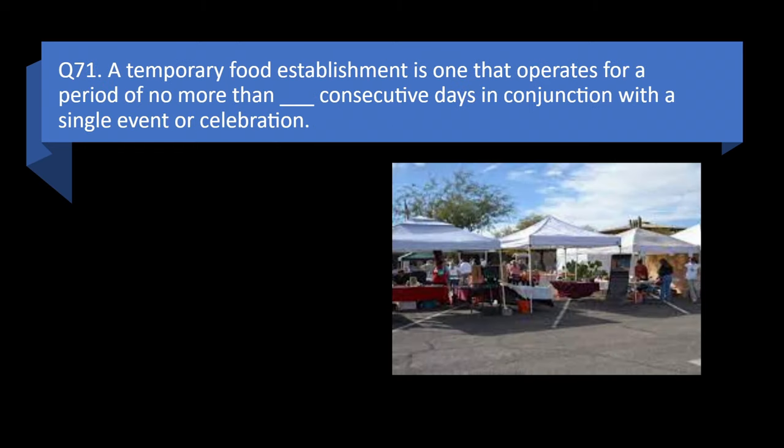Question 71. A temporary food establishment is one that operates for a period of no more than this many consecutive days in conjunction with a single event or celebration: 5, 10, 14, or 30? Answer: c. 14.